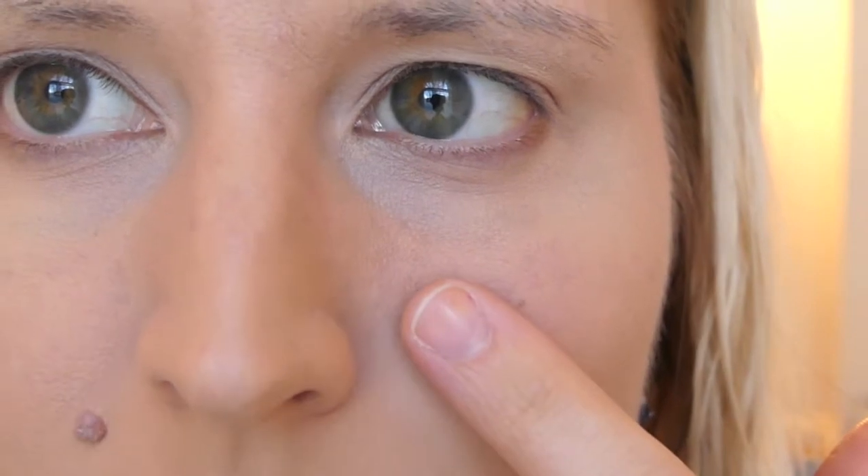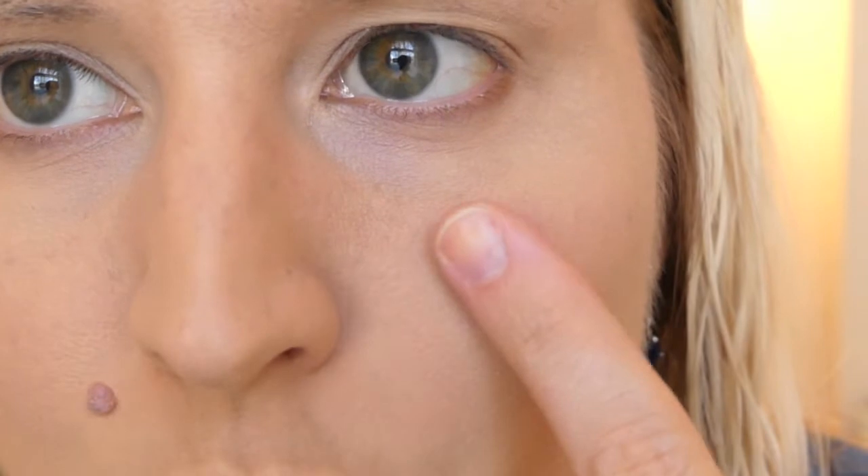I can still definitely see my pores, but I'd say they do look slightly minimized — less visible than before. From far away you definitely can't tell, and up close they don't look terrible. If I compare this to the Benefit Porefessional, I'd say this is pretty close. The Porefessional might blur them just a little bit more, but this stuff is pretty awesome. It definitely worked pretty well and gave me a little more of a glow underneath my foundation — brightened things up and minimized the pores a bit.